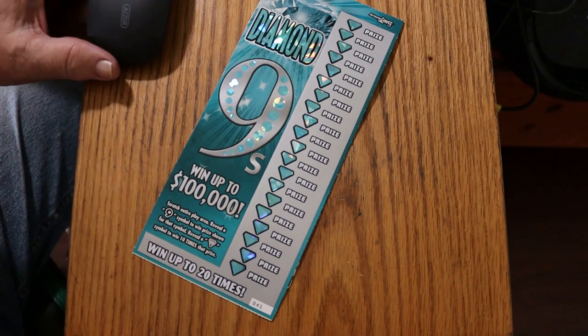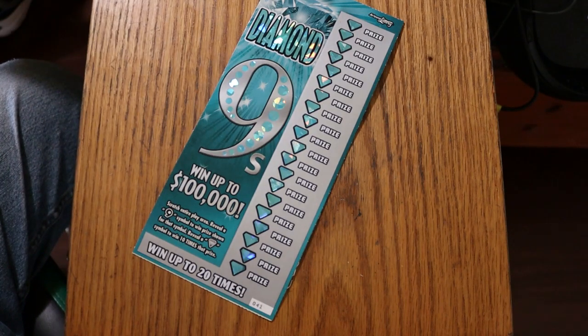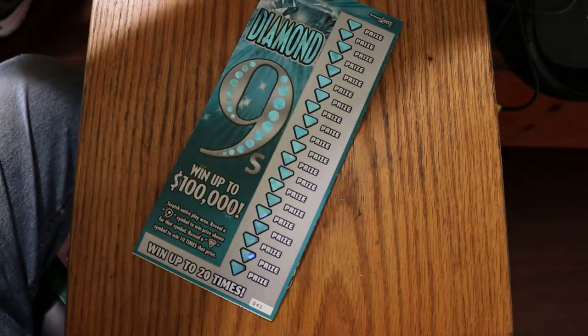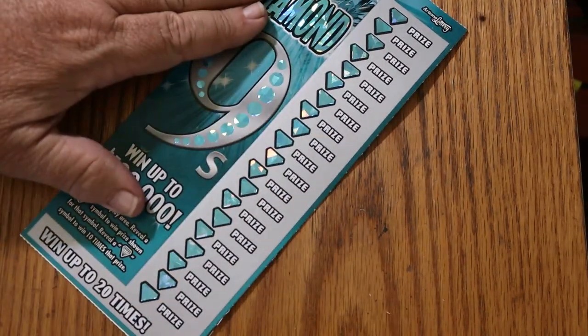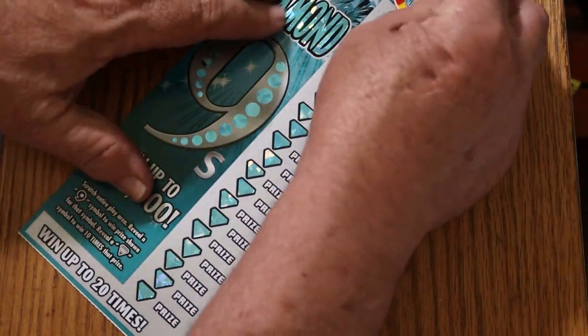This is not a match-your-number game or anything. You're just looking for 9s — big 9s — and a Diamond for 10 times. We'll see what happens. Got to do this at a bit of an angle because of the length of the ticket, so I can get it all in in one shot. Here we go.